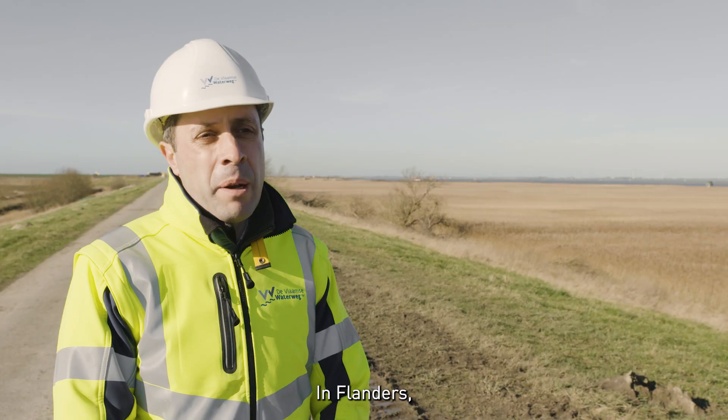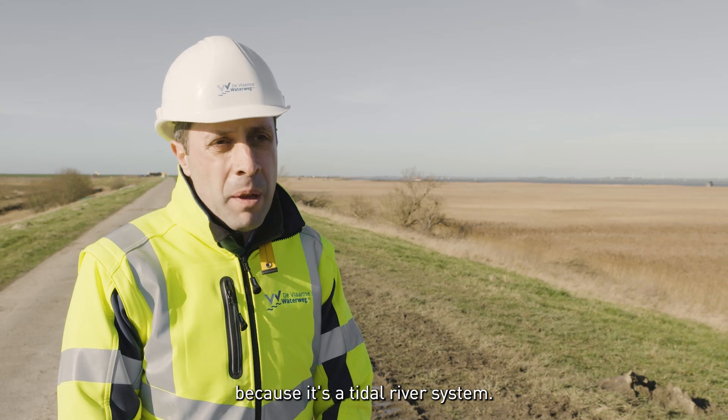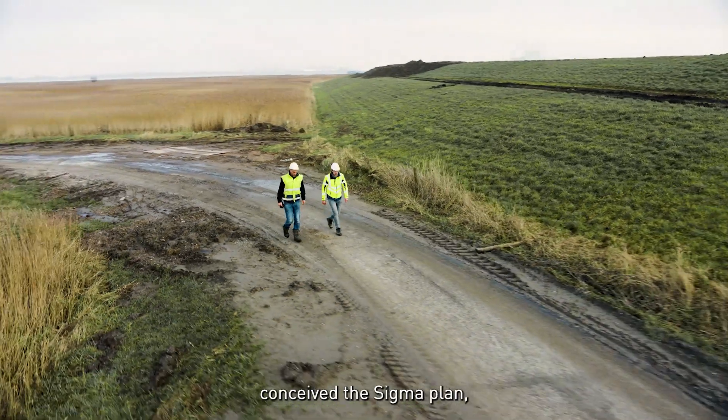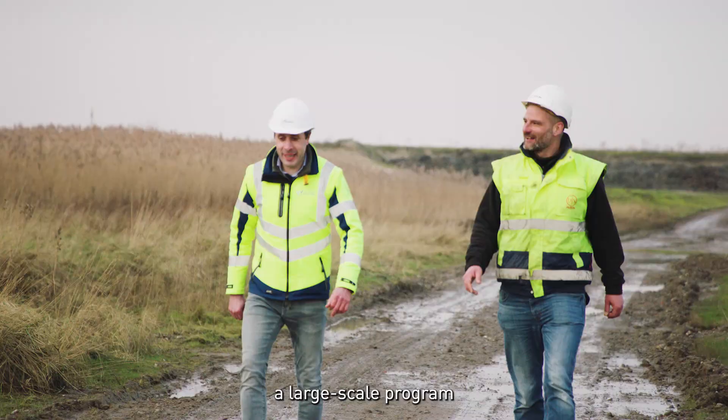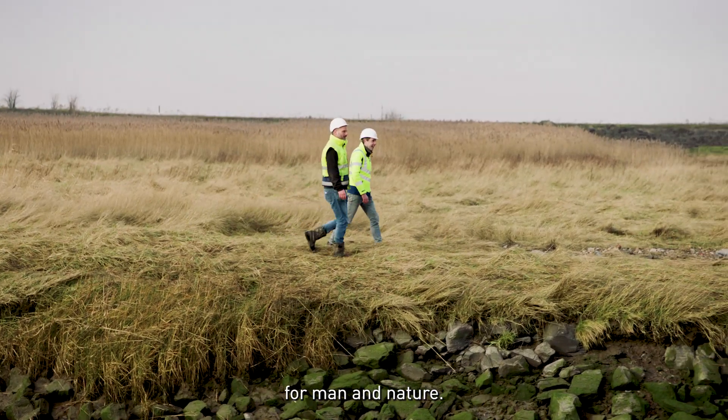In Flanders in particular, the region around the Schelde River is vulnerable to flooding because it's a tidal river system. That's why the Flemish government conceived the Sigma Plan, which is a large-scale program to strengthen our dikes and to create a suitable habitat for man and nature.